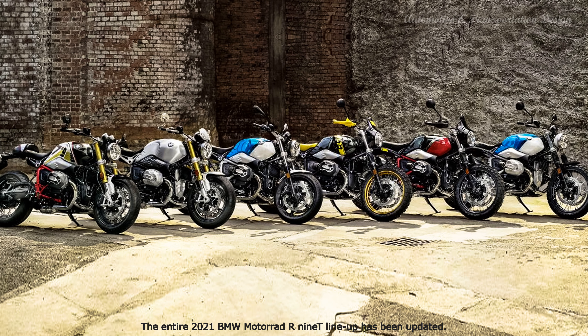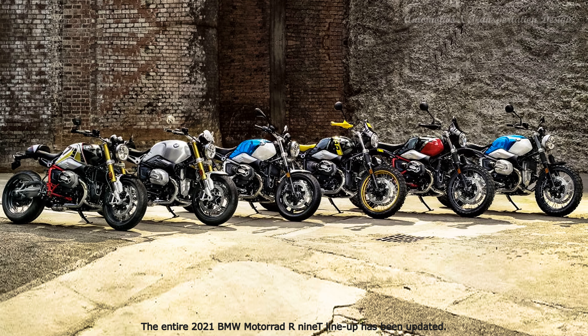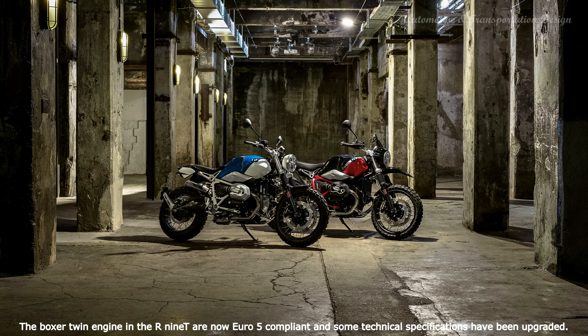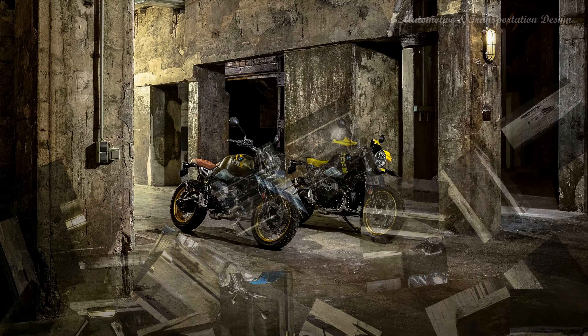Hi everyone. Despite Back to Basics being the design philosophy behind BMW Motorrad's R nineT range of heritage bikes, the entire 2021 BMW Motorrad R nineT lineup has been updated. The Boxer Twin Engine and the R nineT are now Euro 5 compliant and some technical specifications have been upgraded, including the suspension.